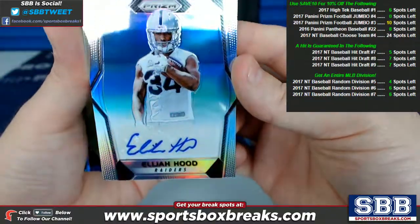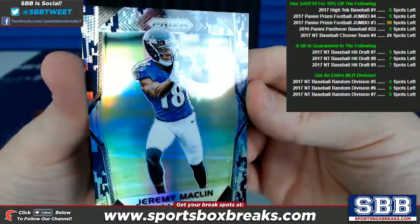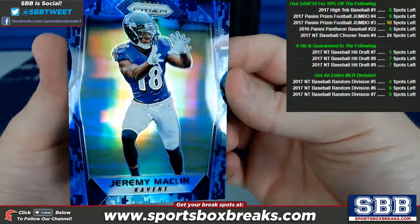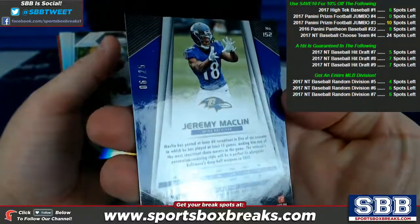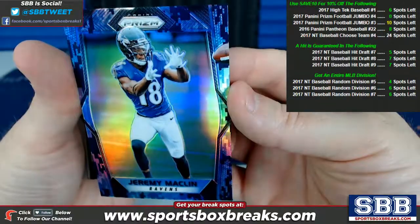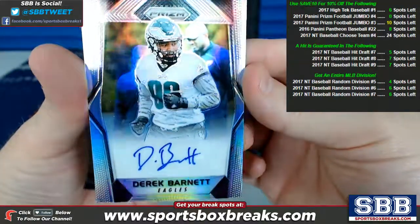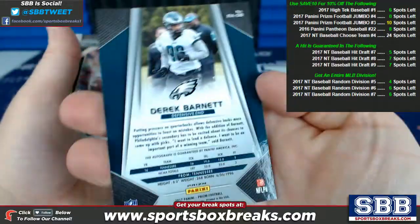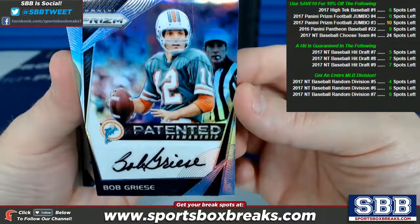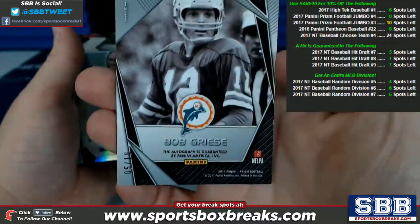Elijah Hood, Raiders auto. Jeremy Macklin, Ravens — it's this blue camo pattern. I was asking the guys in the chat what the name of that particular prism pattern is, didn't get an answer. But it is the lowest number I've pulled out of these — 6 of 25. Derek Barnett, Eagles auto — this starts up the Eagle Fest. Bob Greasy auto, old school Dolphins, and that's numbered to 10, 5 of 10. Very nice hit.